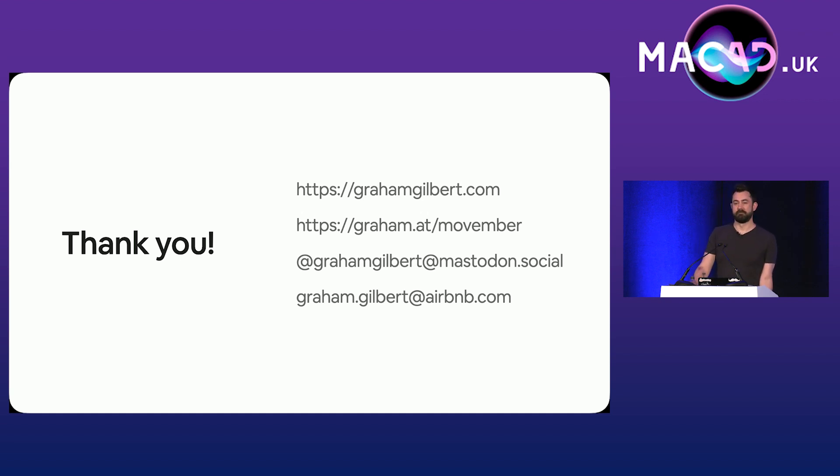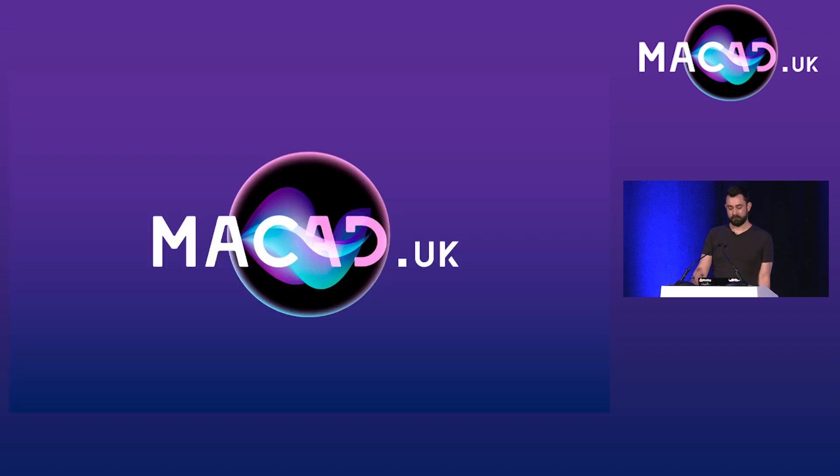If it's all right, can we take that offline? We want to move on. So thank you very much, Graham.